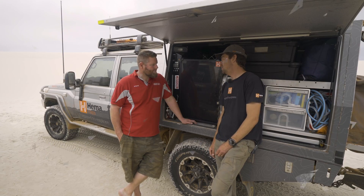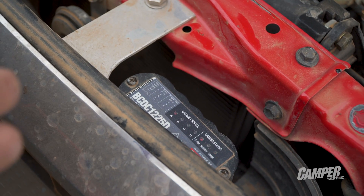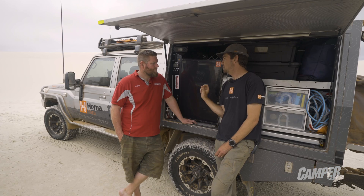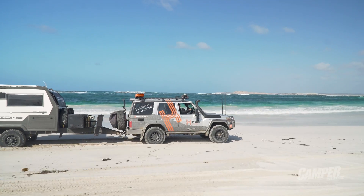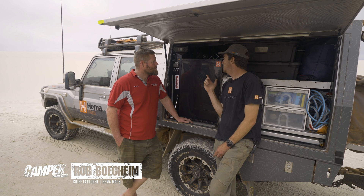Power management is a key part of any mapping expedition. We've got all the high-tech mapping gear, and we've got the BCDC taking care of the main engine bay with the main starting battery, so we've got the confidence to restart every day. In the house batteries, 300 amp hours of lithium batteries — all being managed here by the Manager 30.